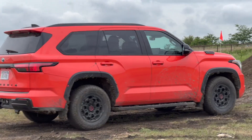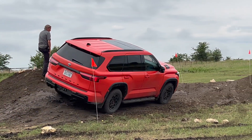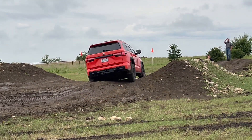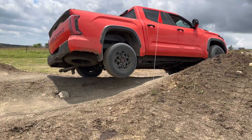Speaking of wheel travel, the second obstacle was one where you came up in the middle of it, and then there was an off-camber area where the front end of the vehicle starts to head down, bringing the rear end up. You can see in this shot that both the Sequoia and Tundra — that rear wheel travel is just not incredible, but it's still something decent.